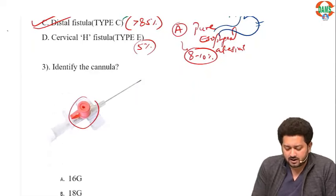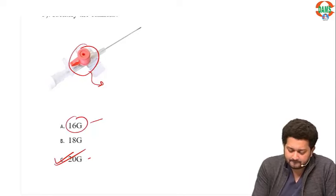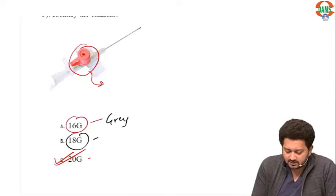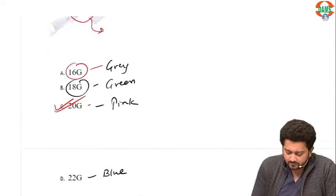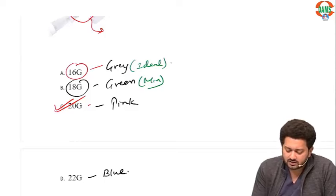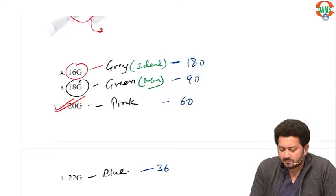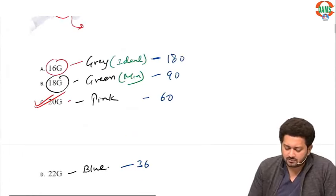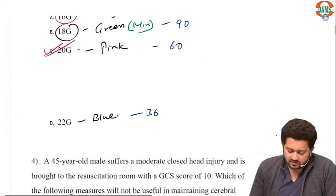Identify this IV line. Pink color is 20 gauge, 16 is gray, 18 is green, 22 is blue. In the shock or trauma patient, this is the ideal IV line. Maximum flow rate from gray is 180 ml/min, green is 90, pink is 60, and 22 gauge is around 36 ml per minute. So the answer is 20 gauge, which is pink.